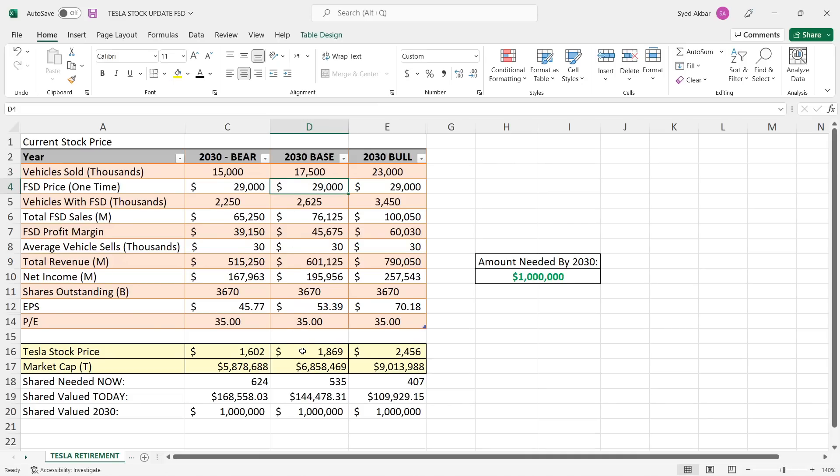Changing the scenario to 17.5 million vehicles, we get a stock price of $1,869, net income nearly $200 billion, and a market cap almost reaching $7 trillion. The shares needed at today's price of $270 is about 535 shares, coming to a value of over $144,000. That's not pocket change at all, but it's doable if you commit yourself, stay strict with your money, and have patience.